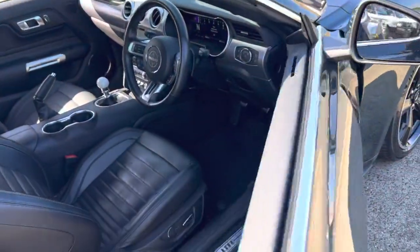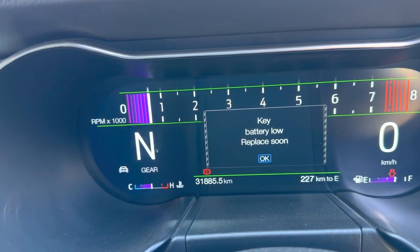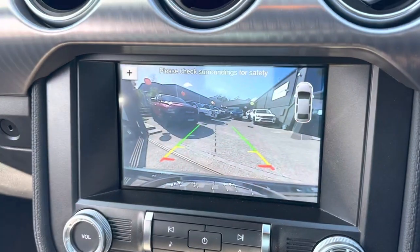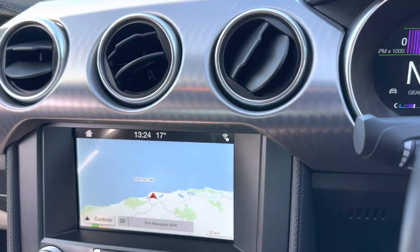Keyless entry of course, black leather in the interior. Jumping in — 2018 compliance, 31,885 careful kilometres, again six-speed manual. Satellite navigation, a very progressive reverse camera, and the ability to dial up different modes in the vehicle.